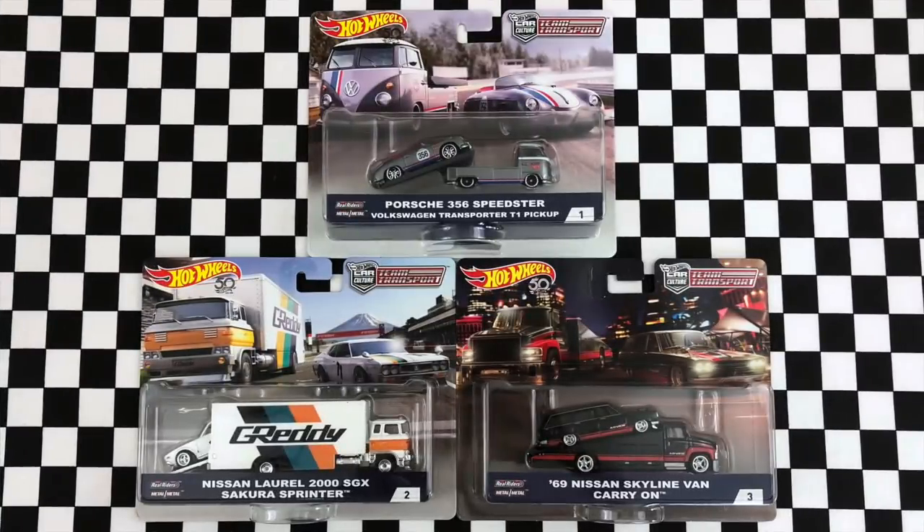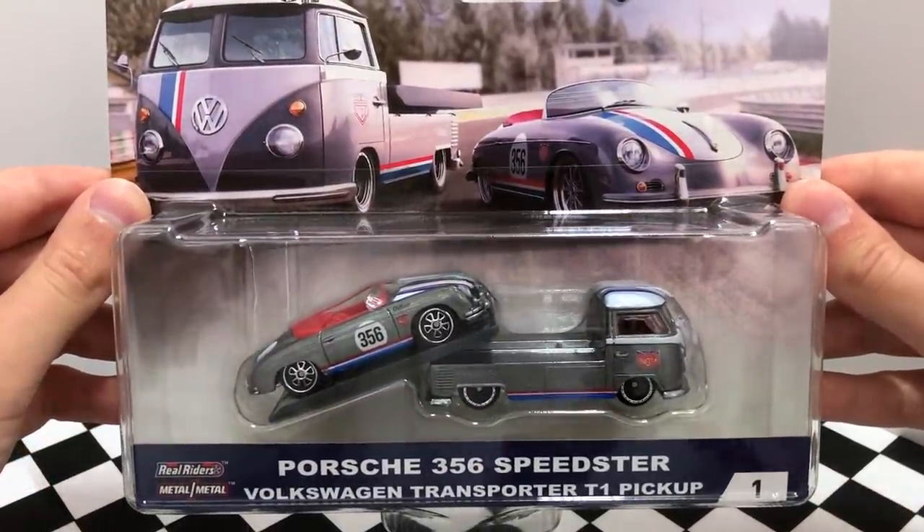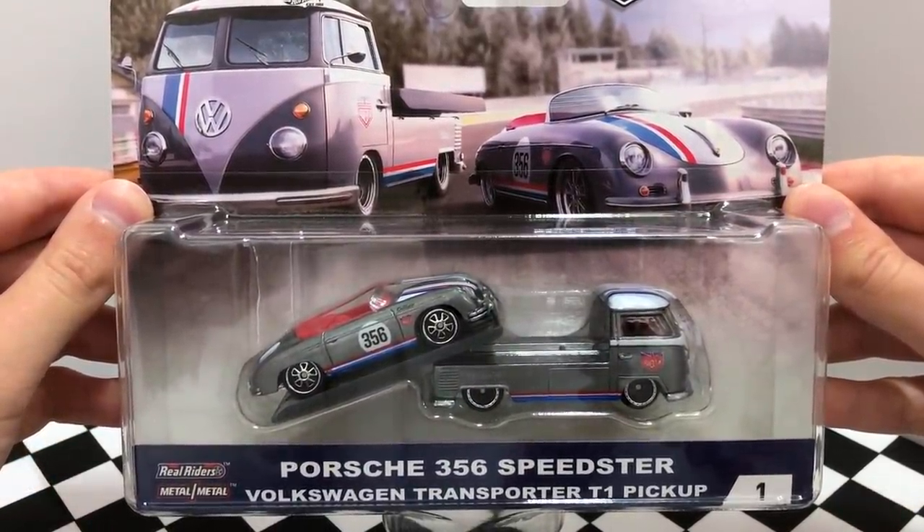Hey guys, what's going on? It's Hot Wheels Garage, and today we're opening up the Car Culture Team Transport sets, which include a premium vehicle and a high-end truck. The first pack is the Porsche 356 Speedster and the Volkswagen Transporter T1 Pickup.